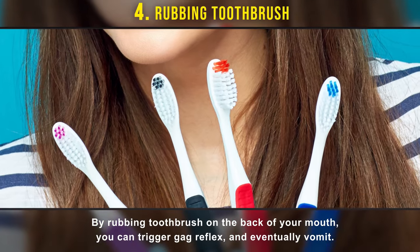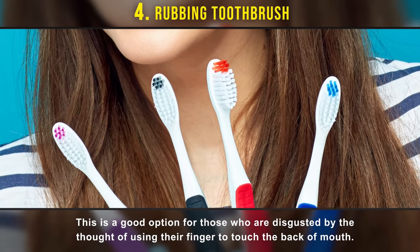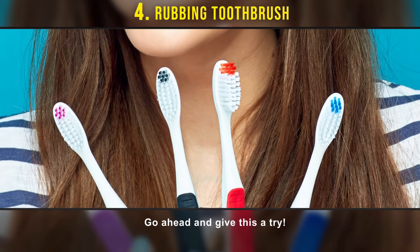Number four: rubbing a toothbrush. By rubbing your toothbrush on the back of your mouth, you can trigger the gag reflex and eventually vomit. This is a good option for those who are disgusted by the thought of using their finger to touch the back of their mouth. Go ahead and give this a try.